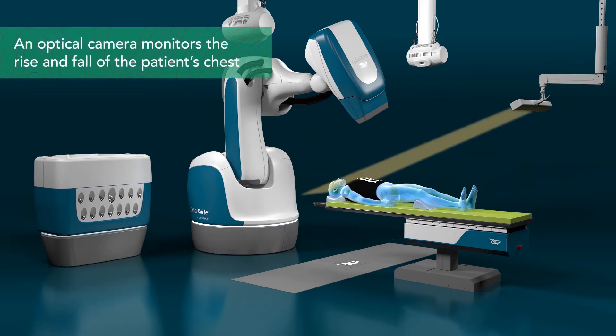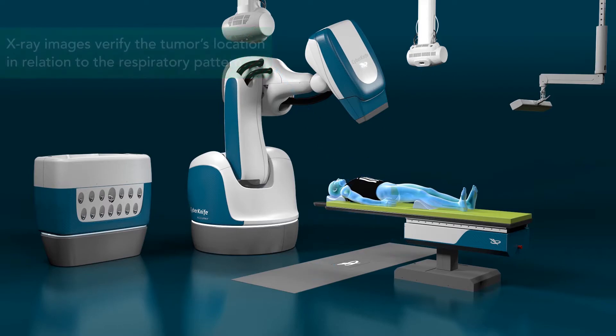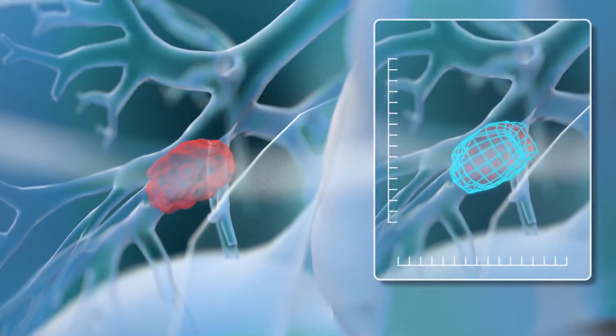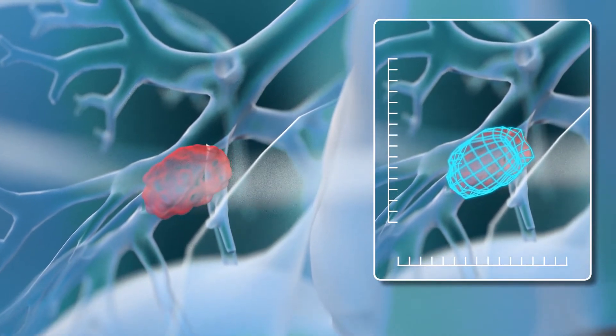Before treatment, an optical camera monitors the rise and fall of the patient's chest, while a series of x-ray images are taken to detect the tumor's position in relation to the respiratory pattern of the patient. This information is used to create a correlation model — a 3D map of the tumor's movement.